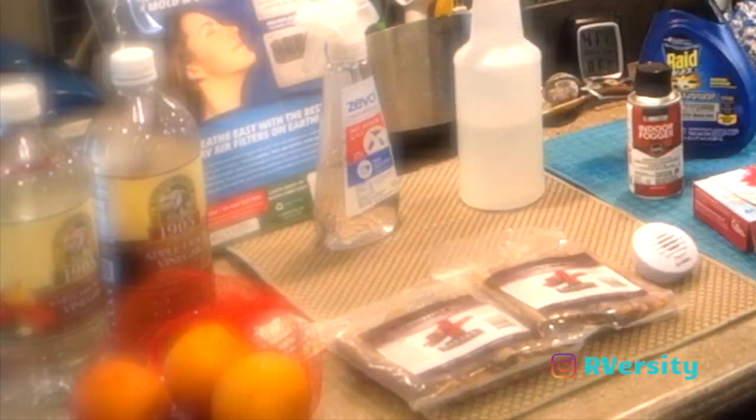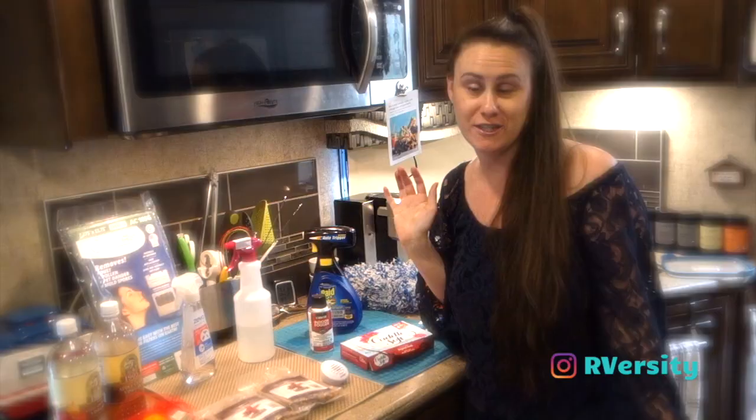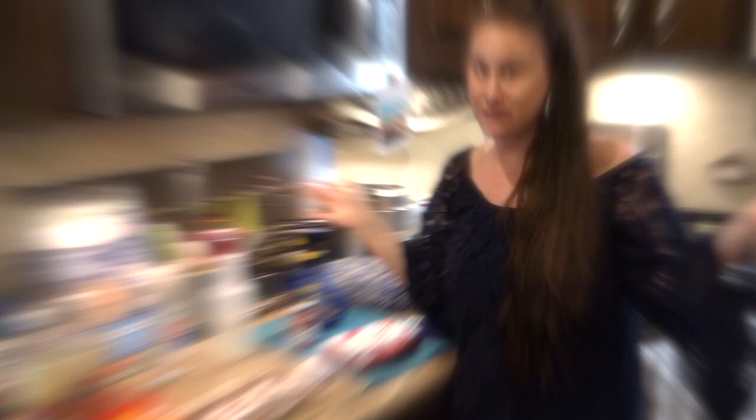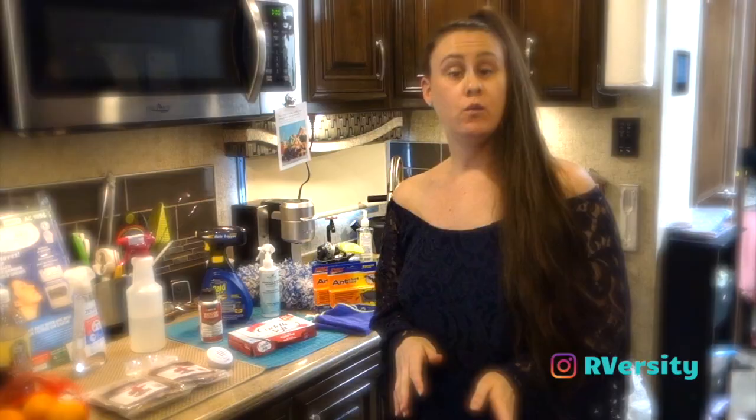So I went on a mission to spider-proof my RV and I kind of found out that I wasn't the only one. I found a lot of things that worked for me to help get rid of the spiders, and I thought I would share them in this video. Don't forget to subscribe because each and every week I'm sharing tips just like this about my RV life. I'm going to put links to all of this down below this video.